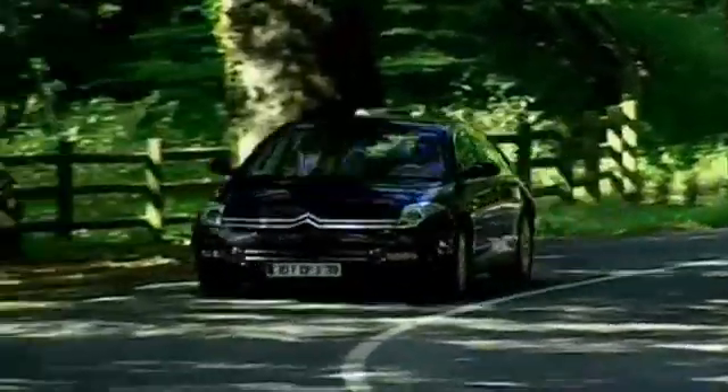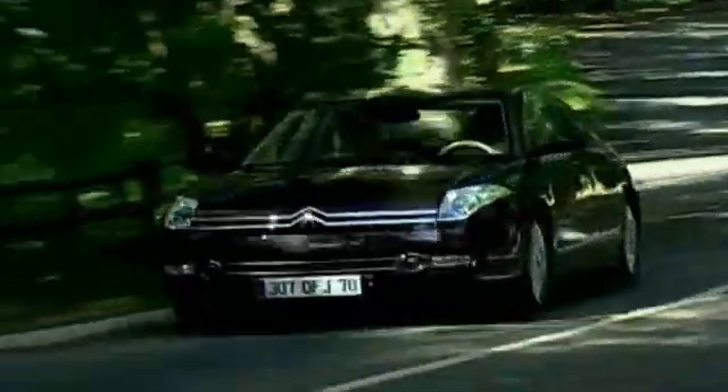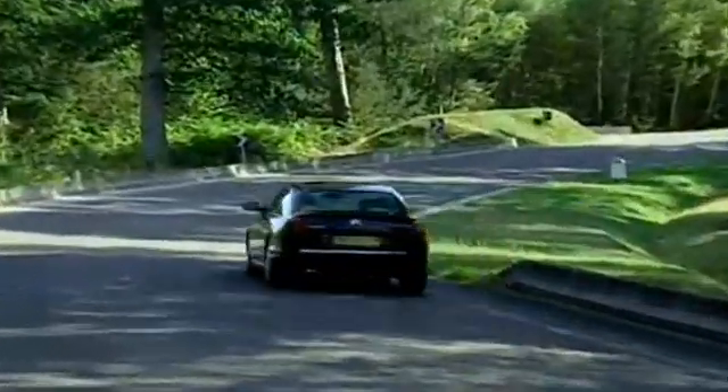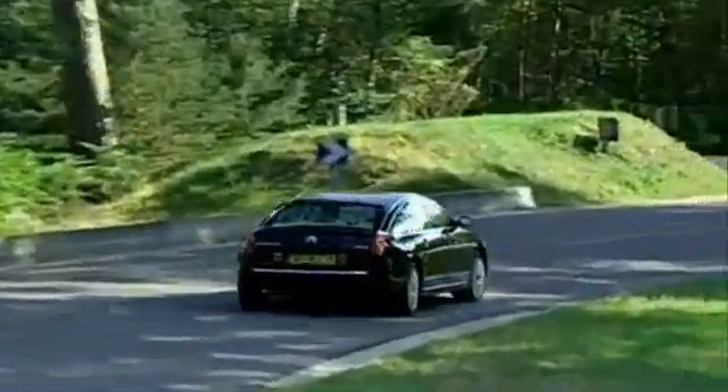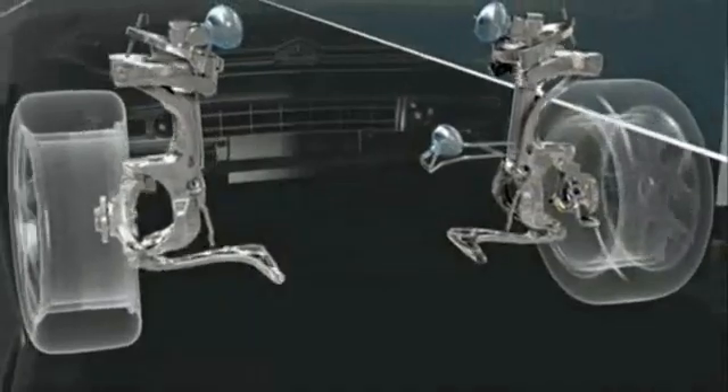The new Citroën C6 has active suspension comprising front and rear multi-link axles, with flexibility offering two different modes for each axle, and vibration damping with 16 different control laws for each wheel. The suspension is probably the best currently available in the world.